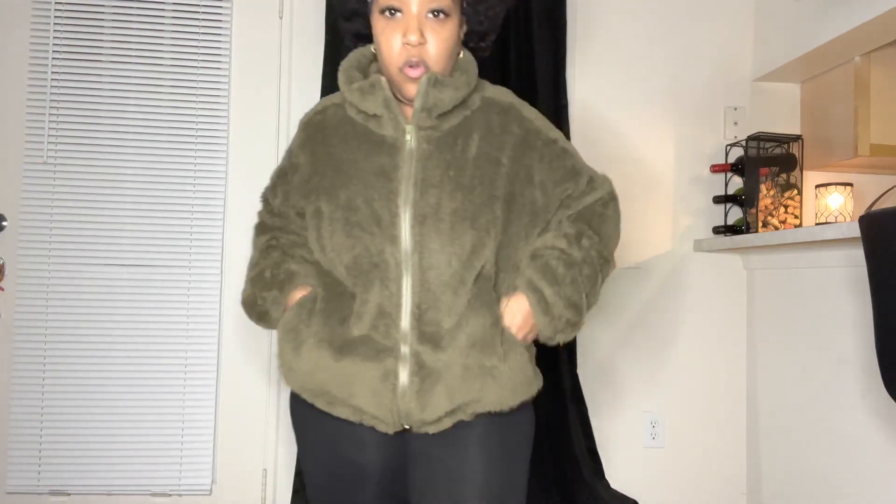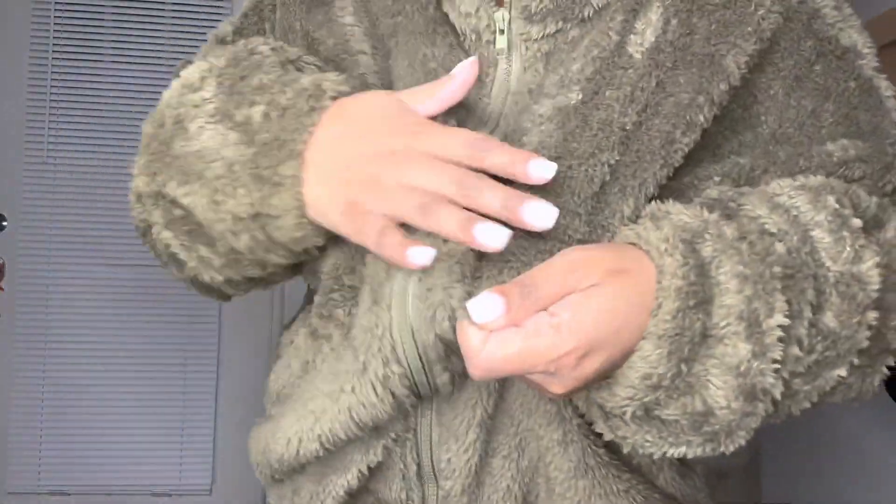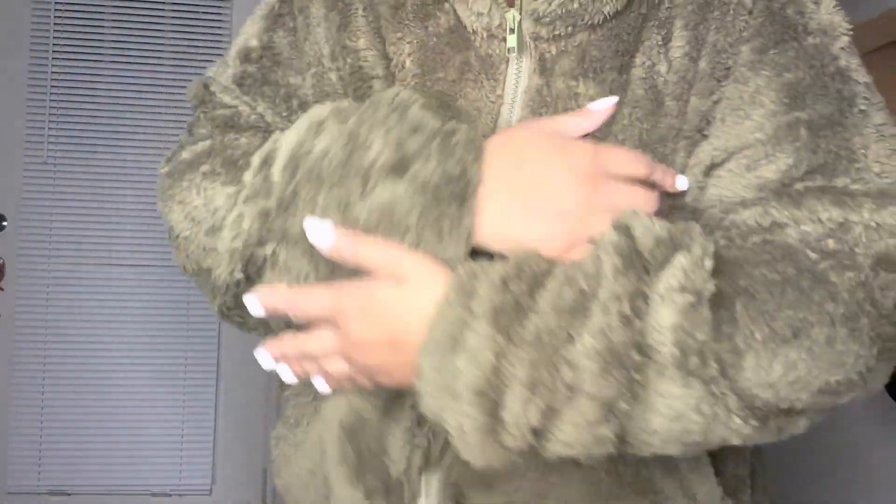Alright gang, so this next item is an olive green color — it's another one of those fuzzy plush jackets, and it's super soft. It does have a full zip feature so you can zip and unzip it. It's super cozy. The quality is so nice — you can just feel it. It has that teddy bear fabric, which I really love.